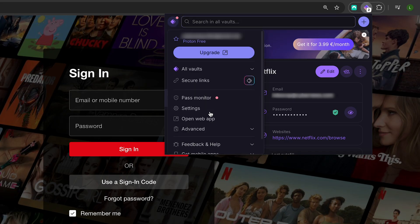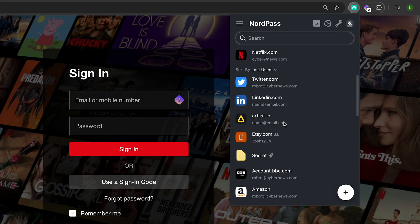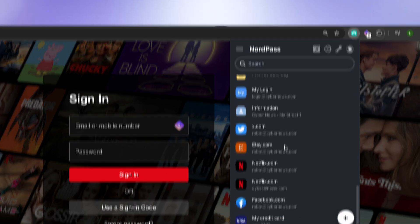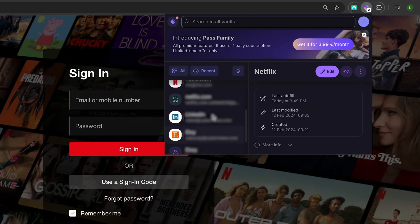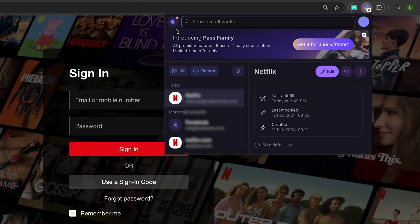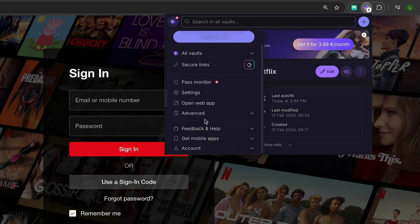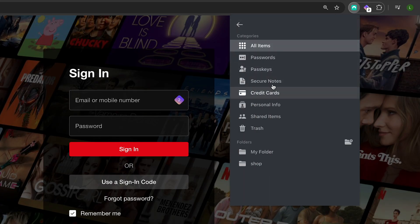It's worth noting that the NordPass extension is available on more browsers, including Chrome, Safari, Firefox, Brave, Microsoft Edge, and Opera. Both providers did a great job with their extensions, which offer almost complete functionality compared to their respective desktop counterparts. That said, the ProtonPass extension is a bit less comfortable than NordPass in my opinion and doesn't have as many features. The UI feels a bit crowded if you expand the settings, while NordPass keeps the interface smooth and minimalistic.